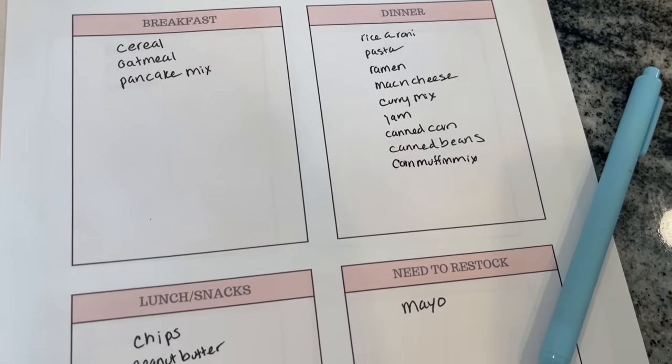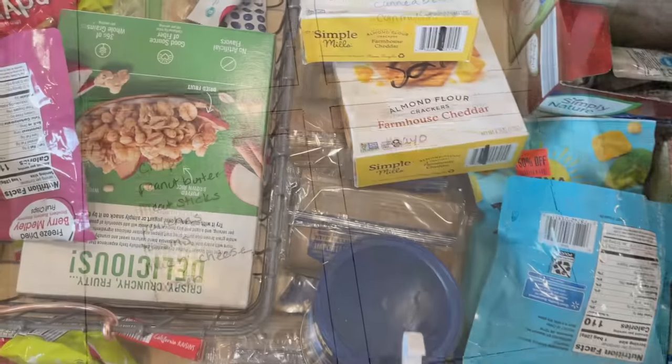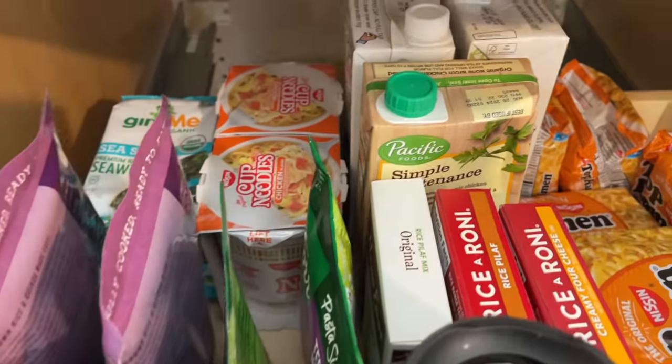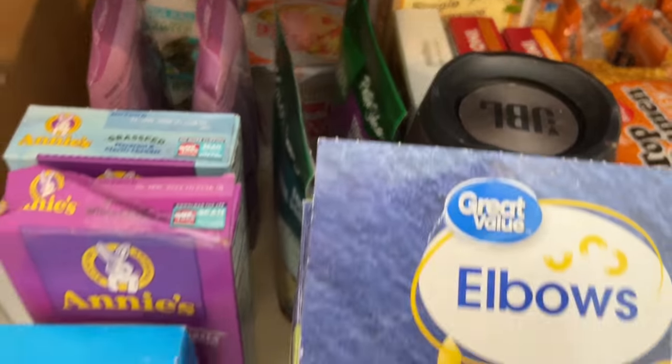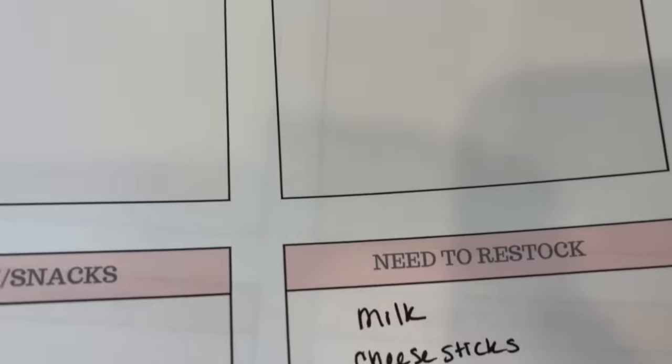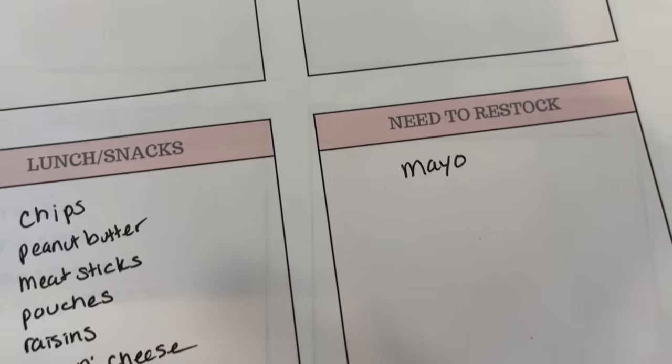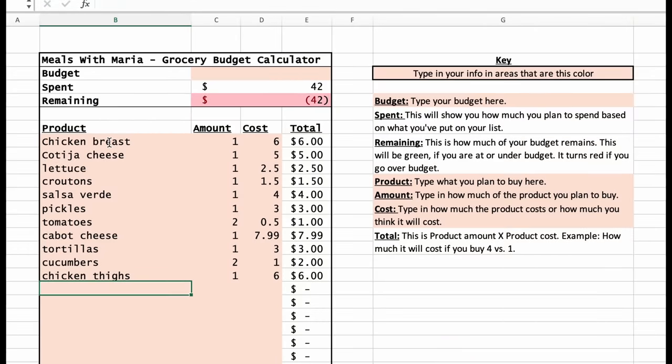The first step on this checklist is to shop your pantry. You want to list out what you have for breakfast, lunches, and dinners. Look in your drawers, cabinets, refrigerator, and freezer. I always recommend doing this before you even go grocery shopping. You also want to know what you're out of — what things do you need to buy at the store that you use regularly, or something you don't use regularly but know you'll still need.